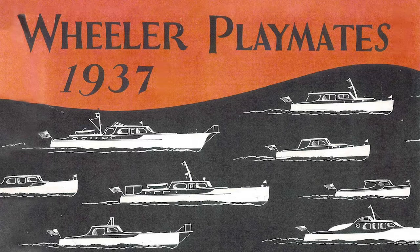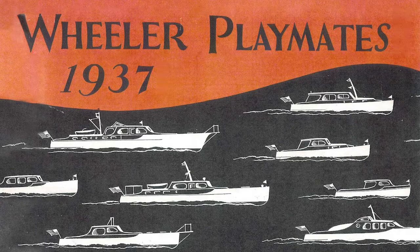Some of the most modern concepts are made possible by the past. Take the Wheeler Yacht, being built at Brooklyn Boatyard. It's a sleek modern boat, but the lines were inspired by a classic fishing launch. Project Manager Eric Stockinger tells us more.